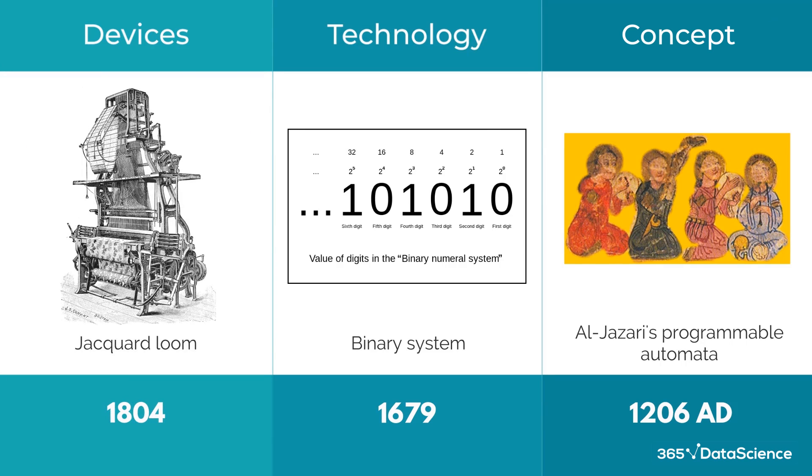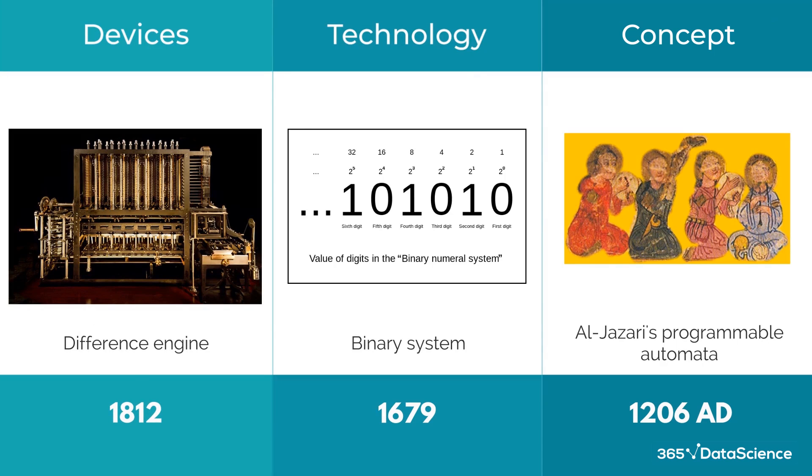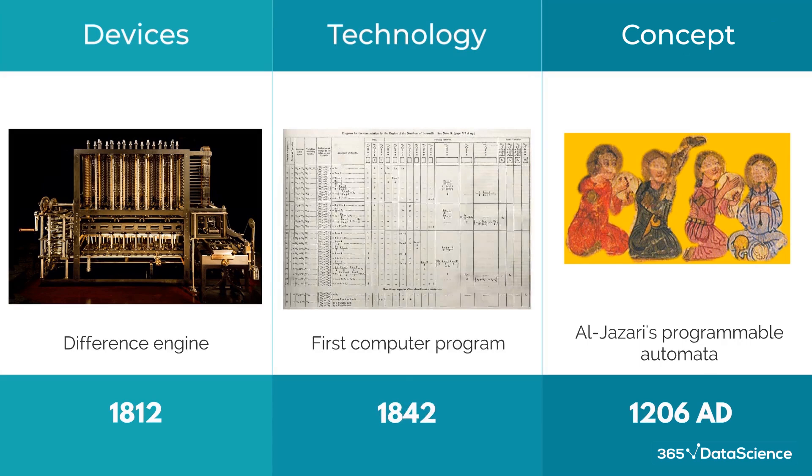Starting with the Jacquard Loom, which used punch cards to automatically weave designs, then leading to Babbage's concept of the Difference Engine and later the Analytical Engine. Unfortunately, these last two projects weren't actualized due to funding. But that did not stop the world's first computer programmer, Ada Lovelace, from seeing how they could work and writing the first ever algorithm.